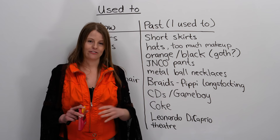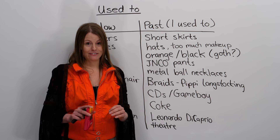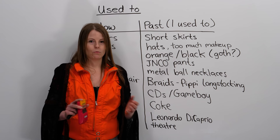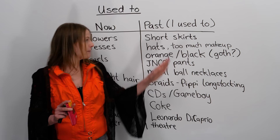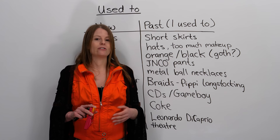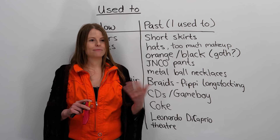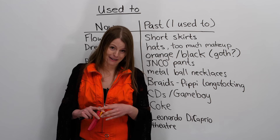Thank you for watching this video. I'd like to invite you to come check out our website at www.engvid.com, where you can do a quiz to practice everything you learned in this video and get more practice on 'used to,' as well as find other interesting material. I'd also like to invite you to subscribe to my channel, where you can find all sorts of things related to English, including vocabulary, grammar, business English, test preparations, and a whole lot more. Thank you for watching, and until next time, take care.